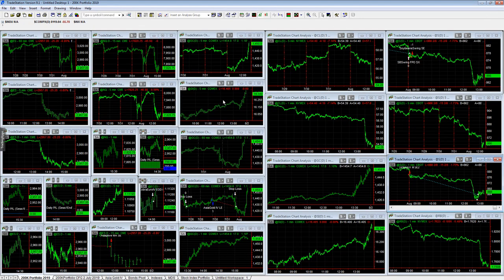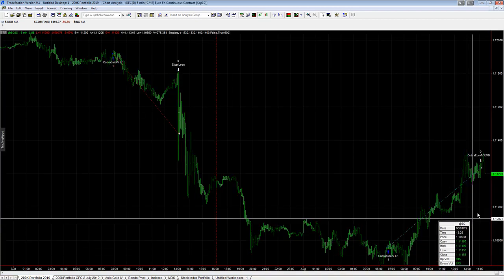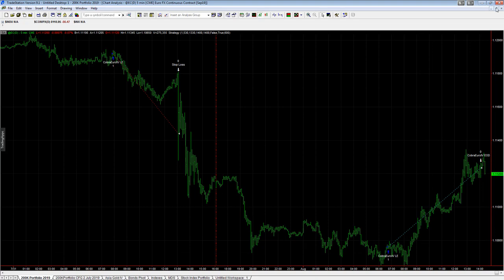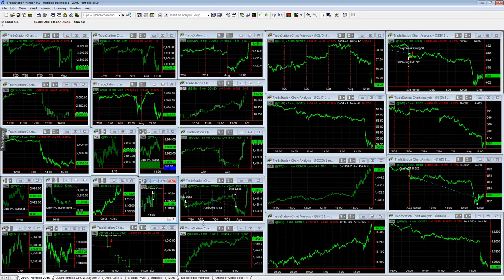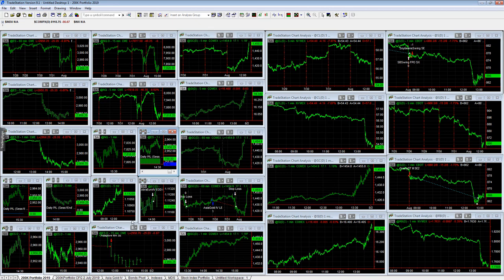The 200k portfolio is what we have for diversity. For today's trades we're focused on Cobra Euro 4, which had a loss yesterday at the end of July and a nice bounce back today. Cobra Euro 4 ES night trader got the long trade today after getting stopped out yesterday.